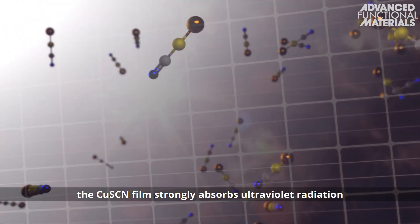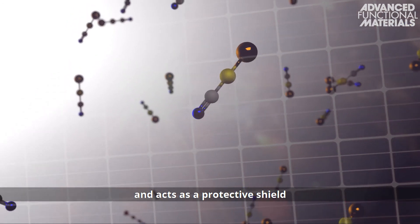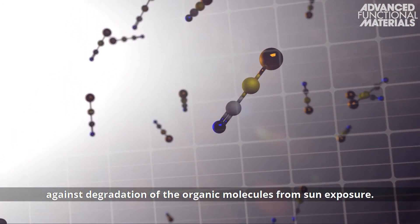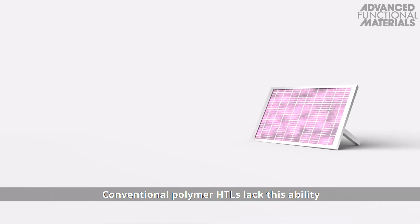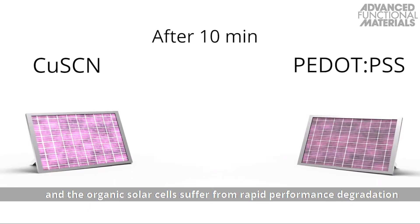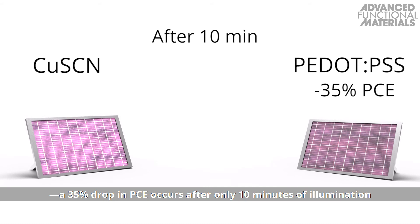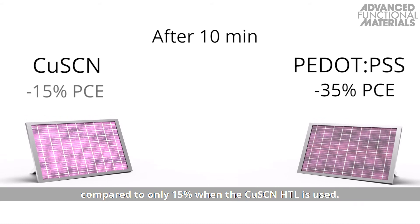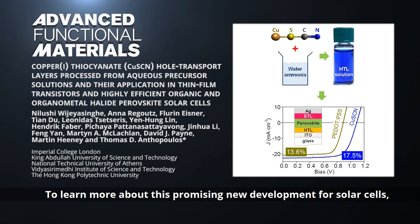For organic solar cells, the copper-1-thiocyanate film strongly absorbs ultraviolet radiation and acts as a protective shield against degradation of the organic molecules from sun exposure. Conventional polymer HTLs lack this ability, and the organic solar cells suffer from rapid performance degradation — a 35% drop in PCE occurs after only 10 minutes of illumination, compared to only 15% when the copper-1-thiocyanate HTL is used.